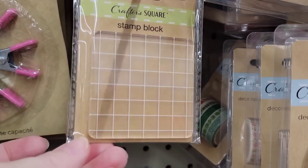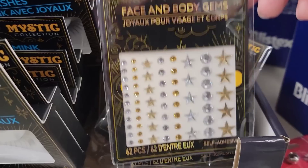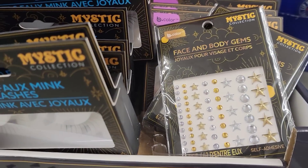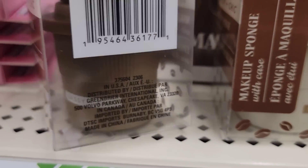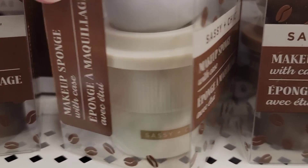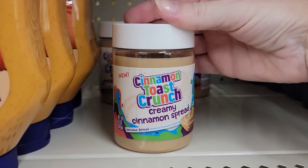They also have a new stamp block — this one's a little different than what they had before. Here we have some face and body gems by Bee Color; you get 62 per pack. They have two different colors of the makeup sponge with case by Sassy and Chic — brown and taupe — in the shape of a travel coffee cup. These will make really cute Christmas ornaments or you could put a gift card in there. They are two and a half by two and a half.